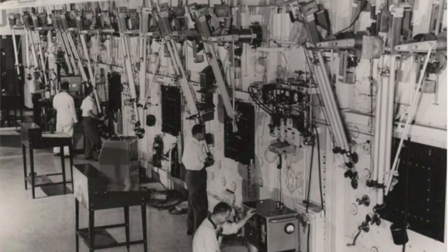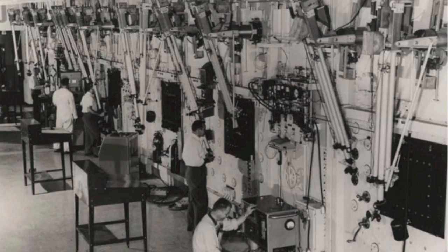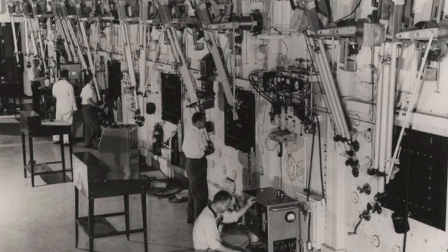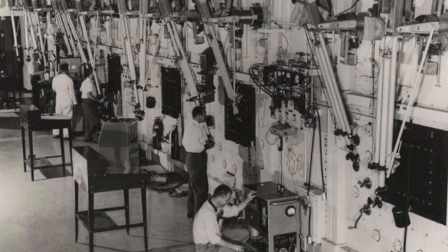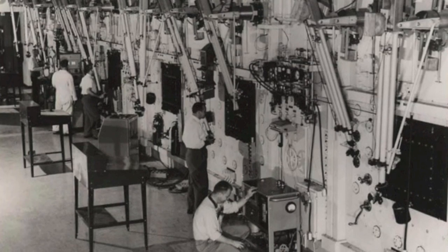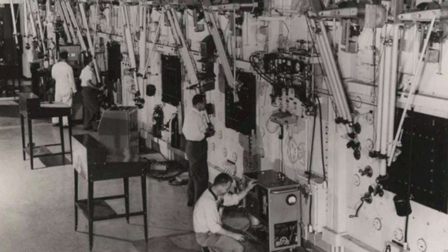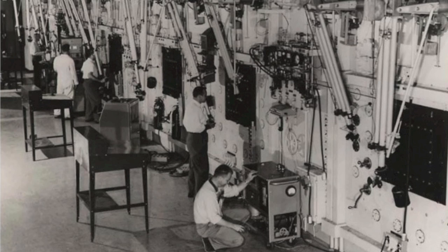This is what the hot lab looked like. The material they were working with was so radioactive you couldn't get close to it, so you had to work on it remotely. There was thick glass with lead in it, and robotic arms so you could remotely handle the material. Nonetheless, there were a number of fires involving radioactive material there.